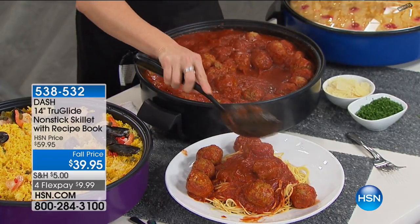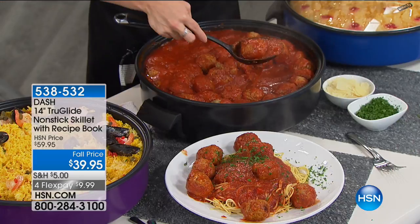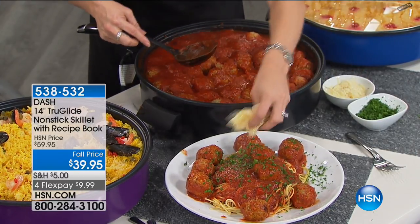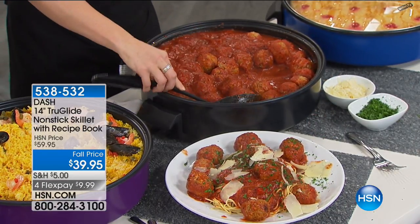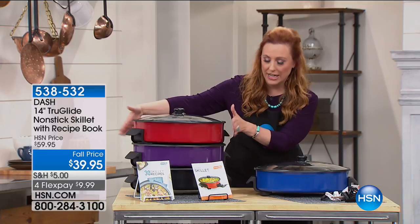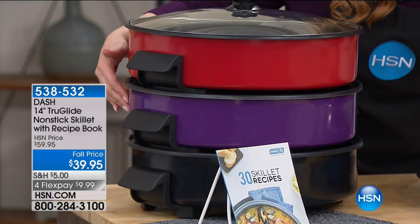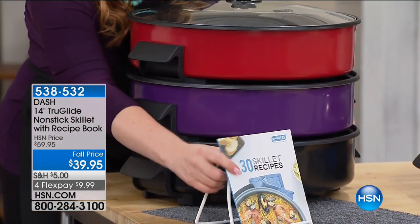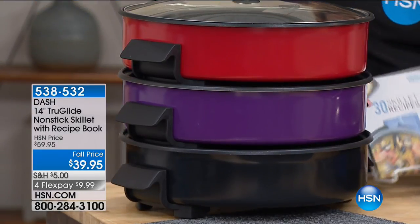We have so many people on the line — use express automated ordering or go to hsn.com. The grape is the most limited color. I'm walking over to show you all the colors now that you've seen everything this does. Here is the blue, there's the red — a lot of people do their kitchen accent in red. The grape is the most limited. And we also have it in black, which is nice for so many kitchens. So those are your color choices.